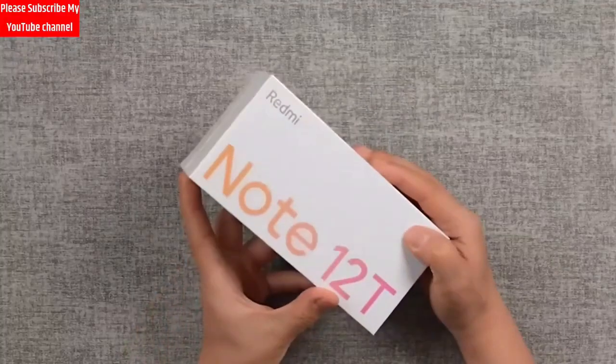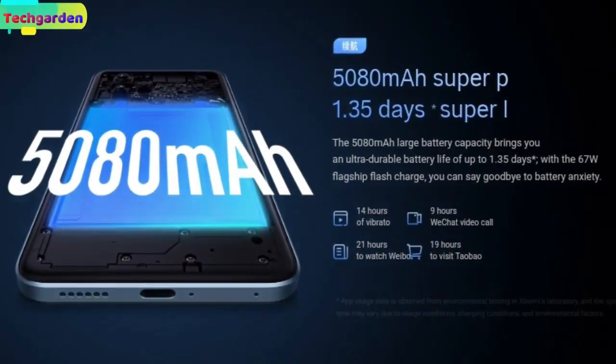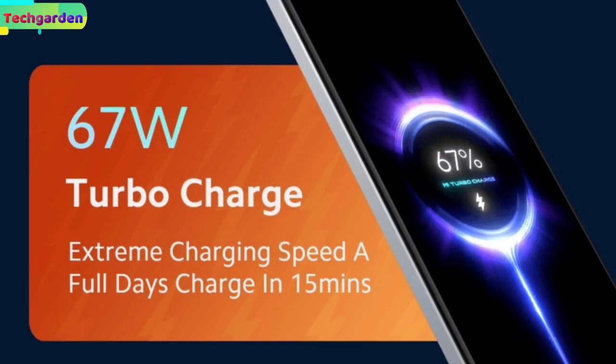The Redmi Note 12T Pro comes with a 5080mAh battery with 67W fast charging.